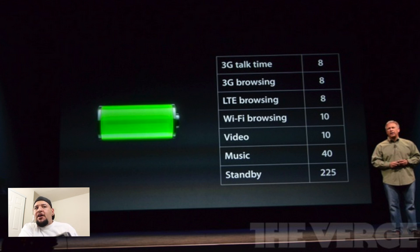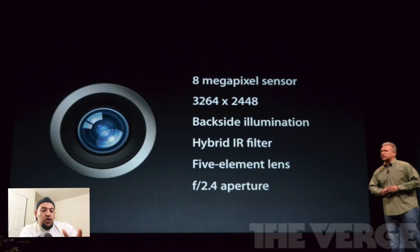Now for battery life — according to Apple, you're going to get eight hours of 3G talk time, 3G browsing, and LTE browsing, though I'm not too sure about that one; we'll have to see how it plays out. You're also going to get 10 hours of video, 40 hours of music, and 225 hours of standby time.